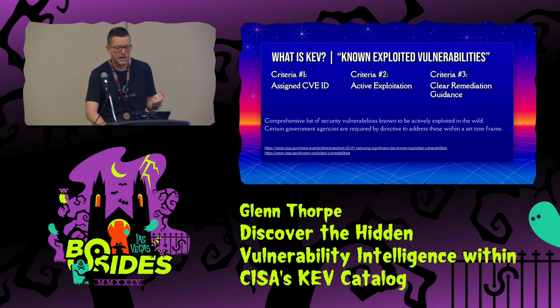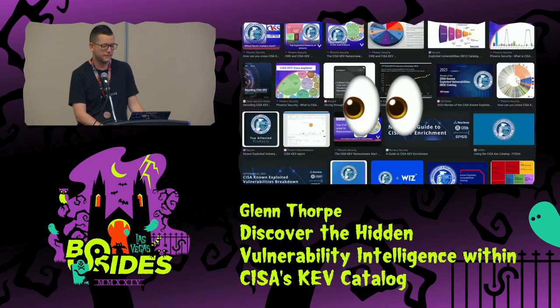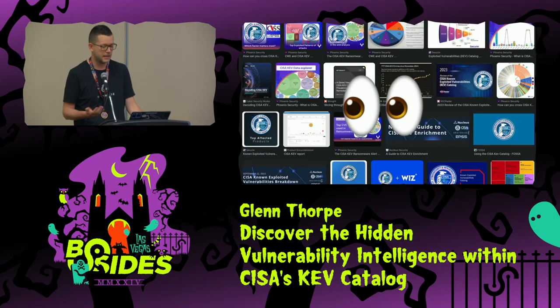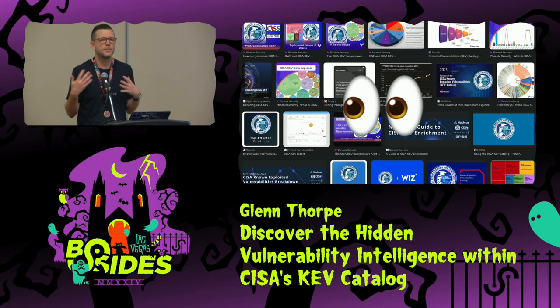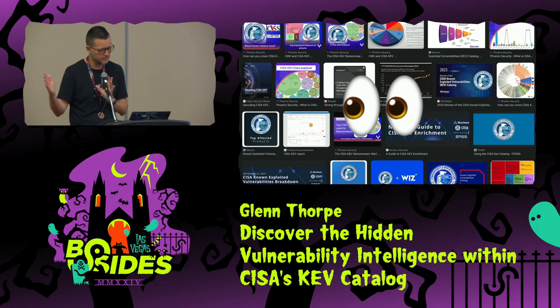Has anyone analyzed the KEV before? I say that in jest because it's been done a thousand times. I'm not going to bore you with the same top-level findings, except just a little bit, because I have to paint the picture for the path I went down to unearth the three main takeaways I have today.